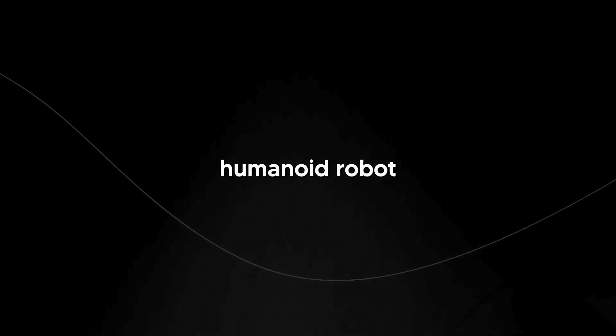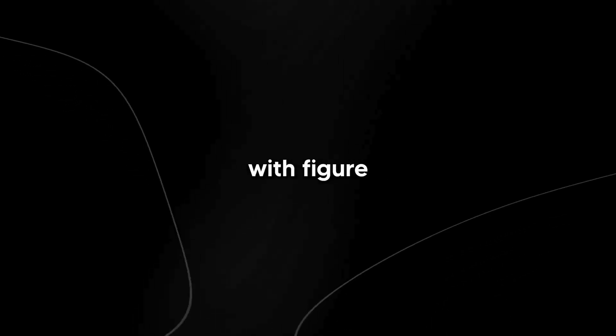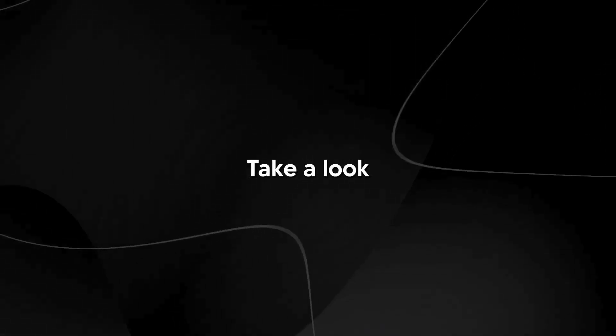This is genuinely by far the most surprising AI demo I've ever seen in my entire life. You're about to see exactly why OpenAI's new humanoid robot in partnership with FIGURE is absolutely incredible. Take a look at the demo and then we can dive into all the technical details of how this really works.